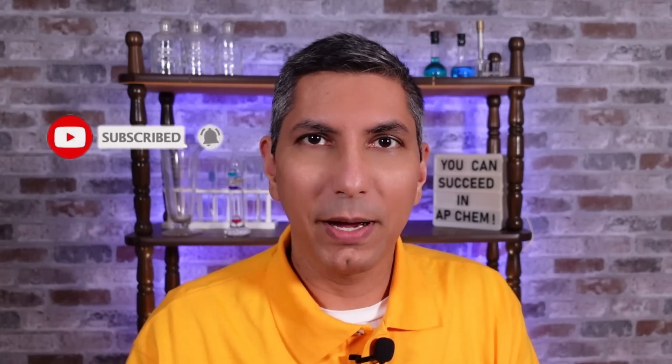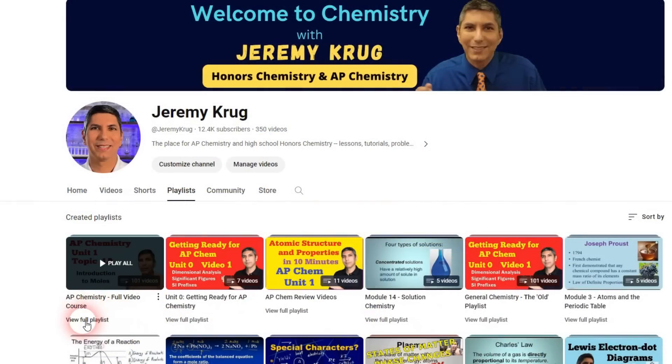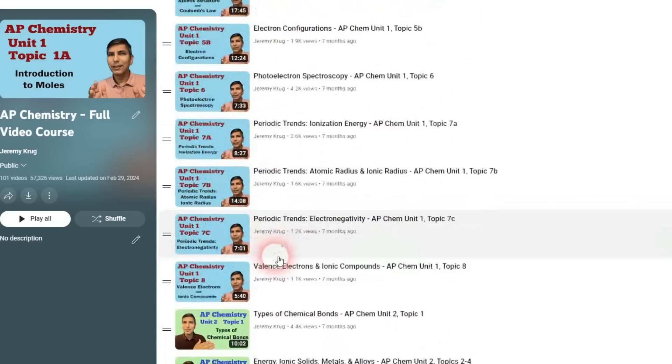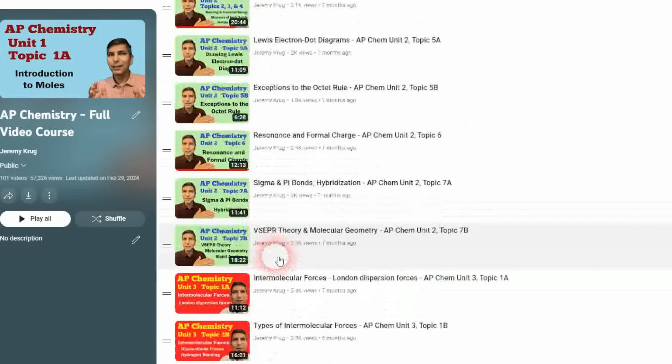Before we begin, don't forget to subscribe to my channel so you'll have full access to my 101-video AP Chemistry course playlist with complete daily lessons along with my quick 10-minute review videos over every unit, as well as study tips, question walkthroughs, and more. And if you find this video helpful, if you'd be so kind as to click that like button. This is a fairly small channel, but your likes and shares help get my videos out to other great AP Chem students like yourself.